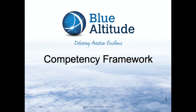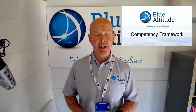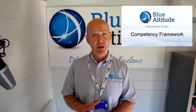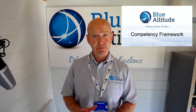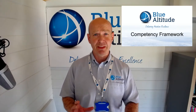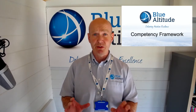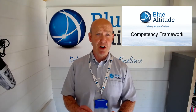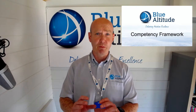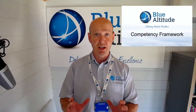Hi, my name is Brett from Blue Altitude. Today I'm going to talk about the competency framework which can be applied to either an approved Part 145 maintenance organization or a Part CAMO approved management organization. Just to set the foundation before I continue, this is really the ideal of what a competency framework should look like. Not everyone does it this way, but hopefully this will give you an understanding of why you should have this competency framework in place, because there are lots of benefits to the organization.